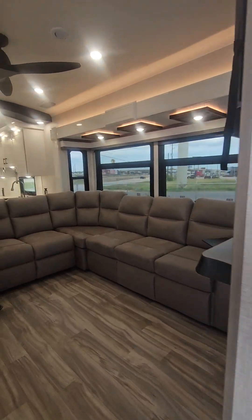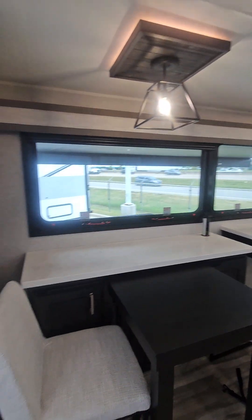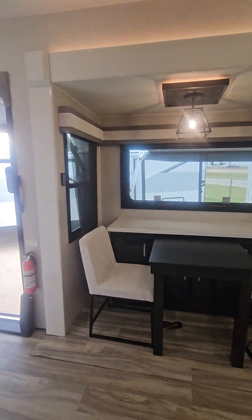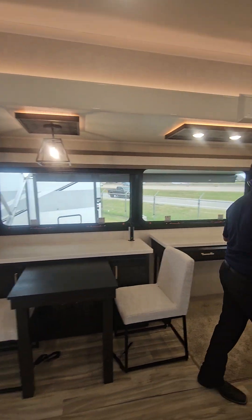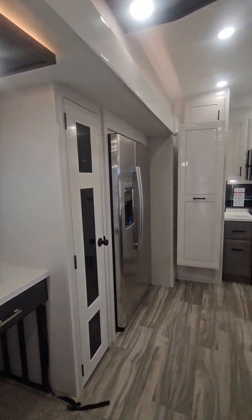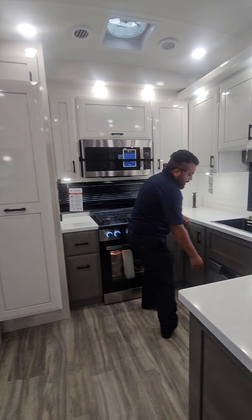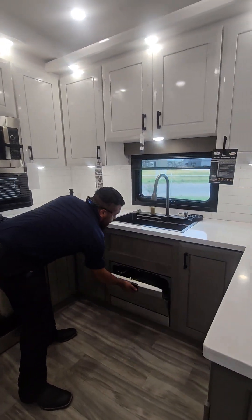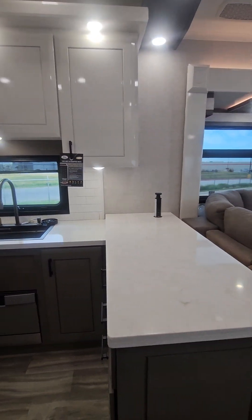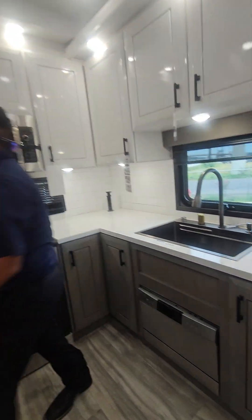Coming into the unit you get all this space. The first thing that pops out to me is the glass that you see on all the cabinet finishes. Right here you have your residential-style kitchen, so you could cook just about anything — you can even cook a turkey. You have this dishwasher right here, and a super nice clean farmhouse sink with a cup washer, kind of like at Starbucks.